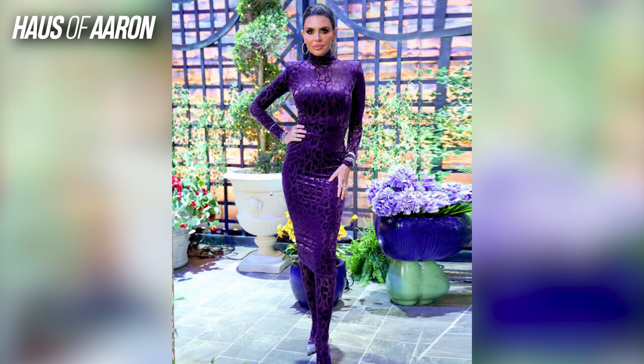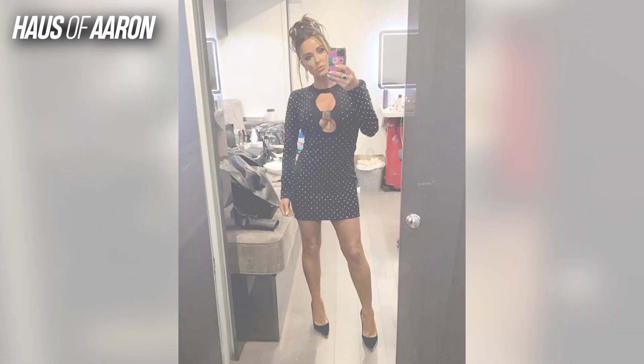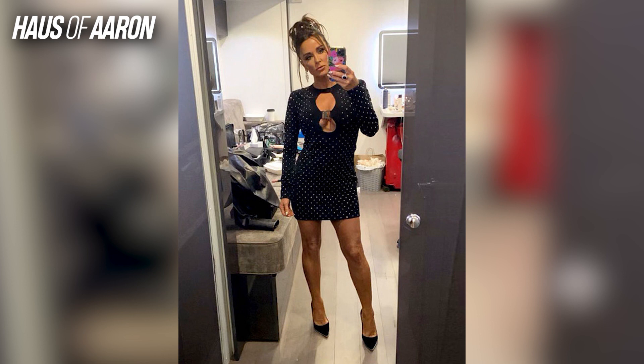I'm actually gagging at the fact that I'm giving Lisa Rinna this much praise, because y'all know I can't stand this woman. To me she is the bully of the show — the bully chief in charge, the wicked witch of the West Coast. But whatever, she looks good!